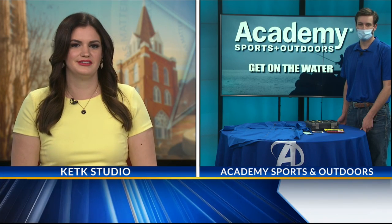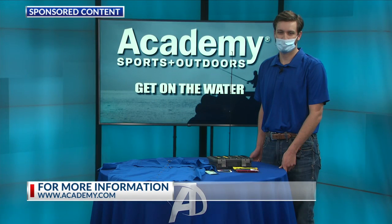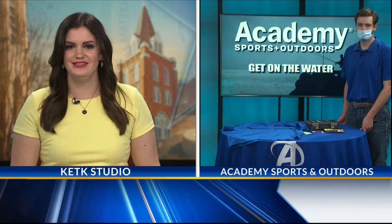Speaking of which, where is the Academy store located here in Tyler? We are on South Broad, right before you get to 49 — about a 10 minute drive from here. Thank you so much for joining us.